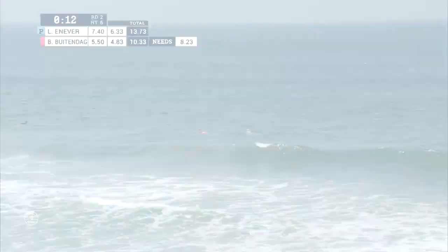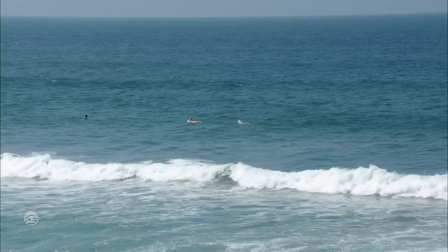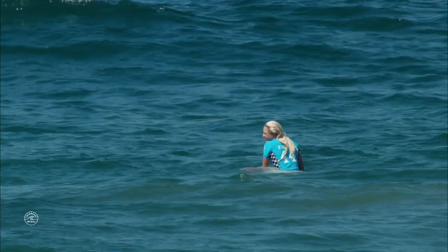Looks like Batendag is forced to be eliminated here by Laura Ennevar. Solid beach break tactics, picking off those lefts early, being on the best waves — 6.33, 7.4, sometimes getting up into those numbers with one single major maneuver. Nice work there from Laura Ennevar, and this is a big win for her. This is an opportunity for her to overtake Bianca on the rankings.